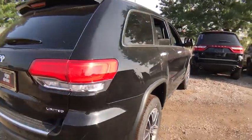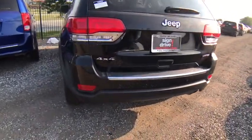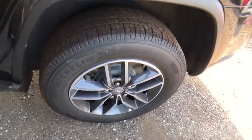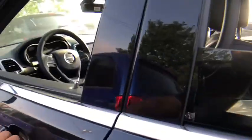Here are some of this vehicle's great options: remote engine start, power passenger seats, stability control, traction control, steering wheel audio controls, power sunroof, backup camera, anti-lock braking system, keyless entry, power liftgate, leather wrapped steering wheel.